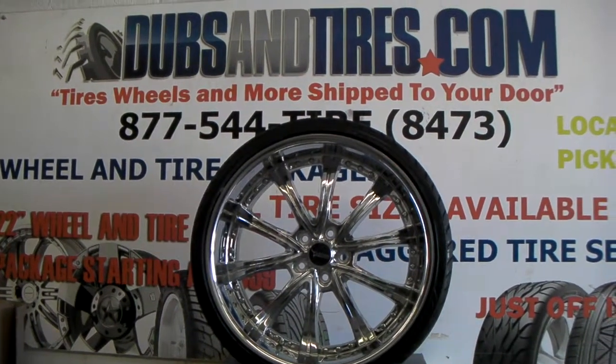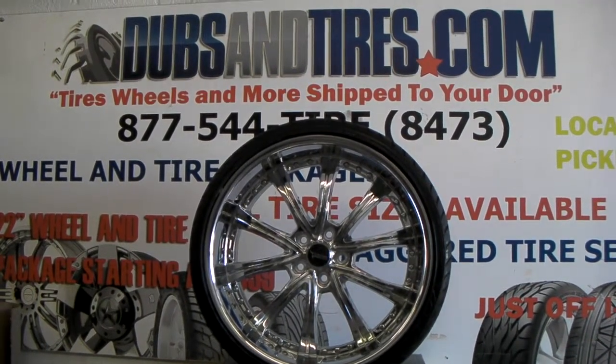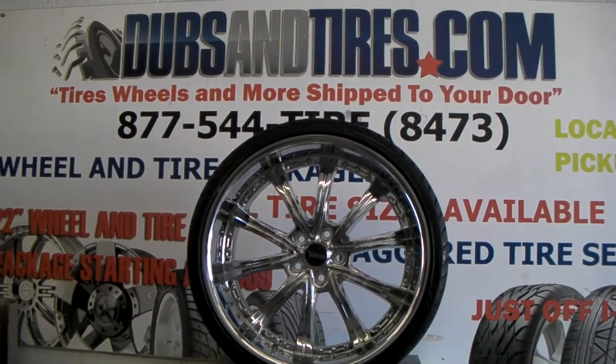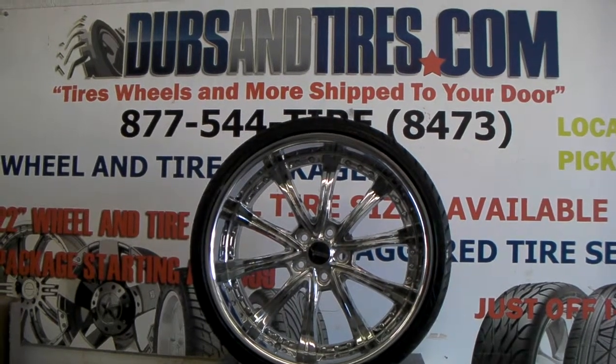It's your boy KB from Dublin Tires TV at DublinTires.com — tires, wheels, and more shipped to your door. Find us online at DublinTires.com or call us at 877-544-8473.